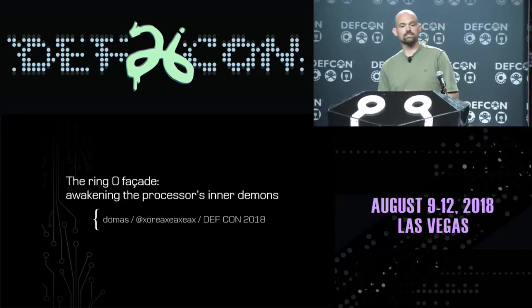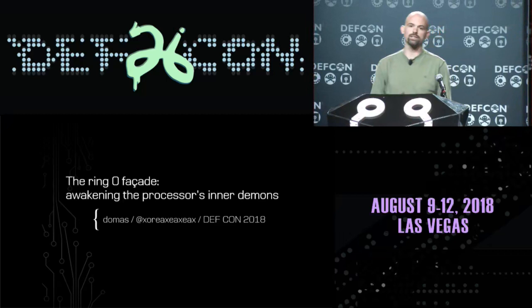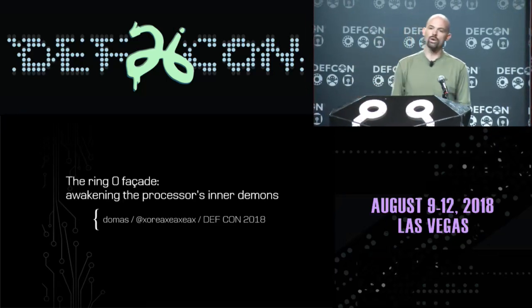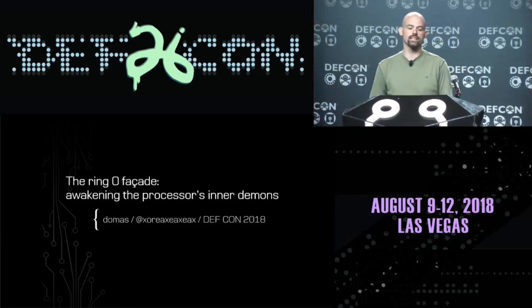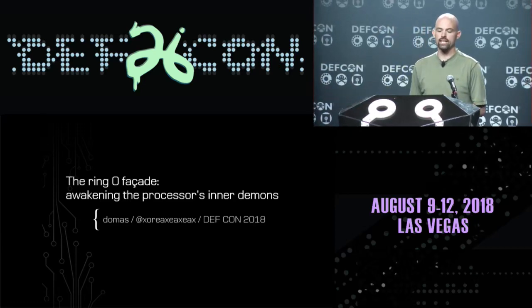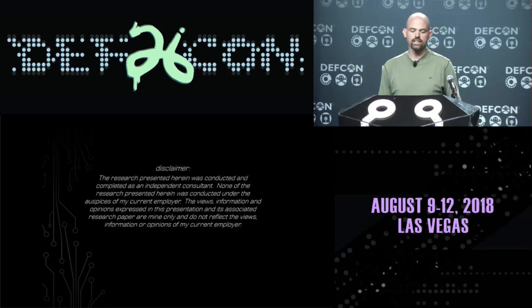The fundamental premise behind this presentation is that just because we have code running at ring zero, just because we have code running in the most protected, privileged realm of the processor, it doesn't necessarily mean that we really have access to everything on that processor. So I want to explore that idea today.